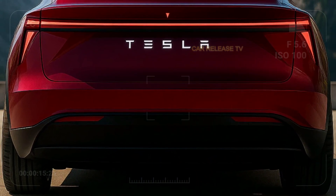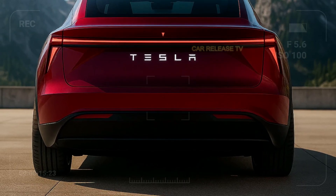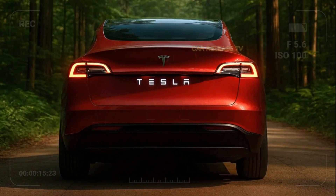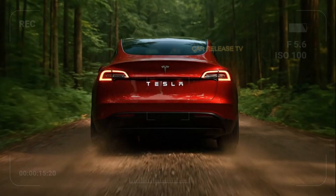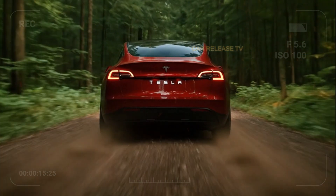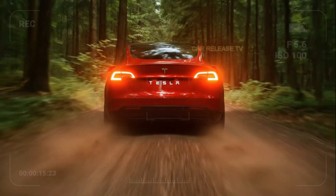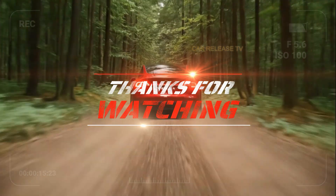If you enjoyed this review, make sure to subscribe for more upcoming 2026 car reveals and futuristic EV breakdowns. Drop a comment below — what do you think about Tesla's direction with the Model Q? This is your channel for all things cars and innovation. Stay curious, stay electrified, and I'll see you in the next one.